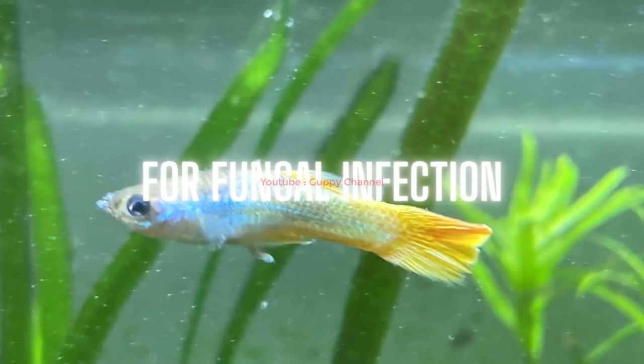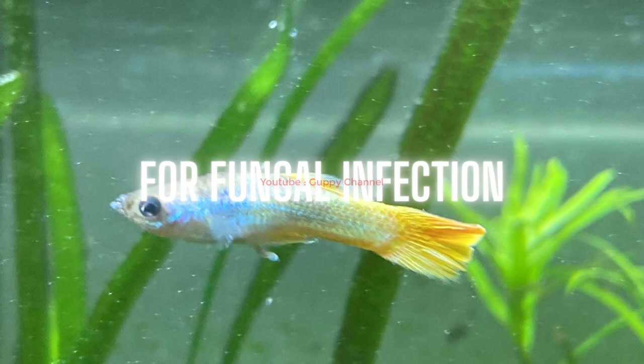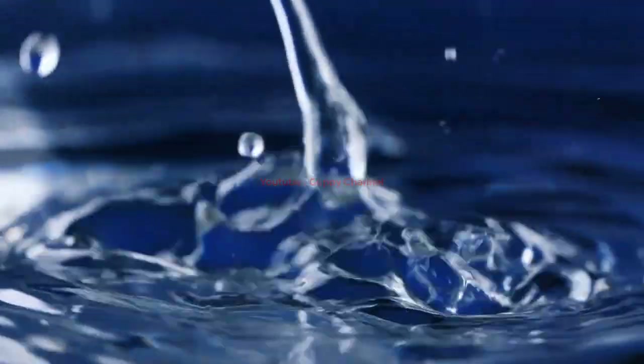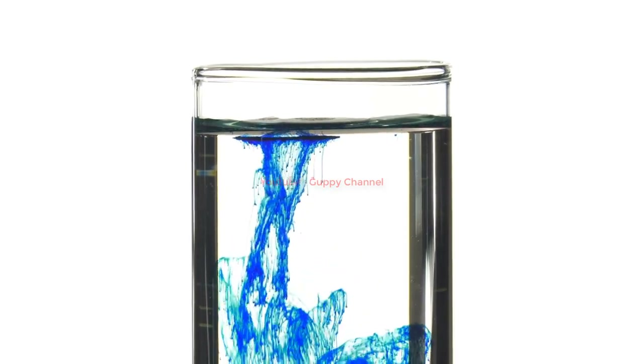For fungal infection: if you suspect your pet has fin rot caused by a fungal infection, isolate him immediately from other fish and start treatment. Replace 30% of the water in your aquarium with clean treated tap water to help reduce stress on the infected fish by reducing toxins and improving water quality. Do not change more than 30% at once or you might cause your guppies to go into shock. Then treat the guppies with a methylene blue bath for about 30 minutes — it will reduce fin rot and color loss by killing bacteria on their fins.